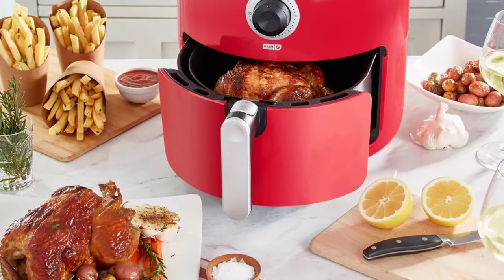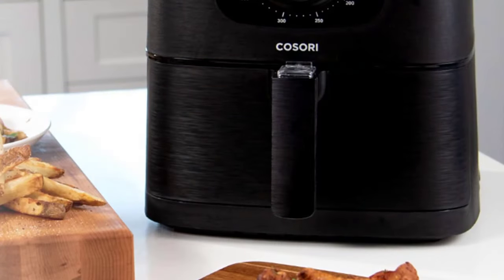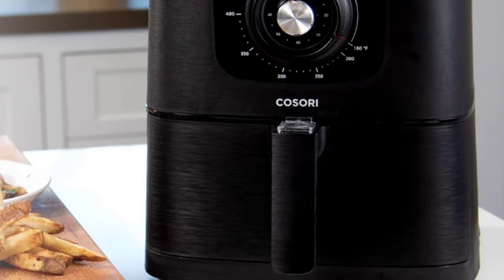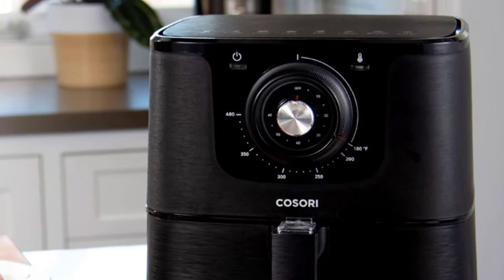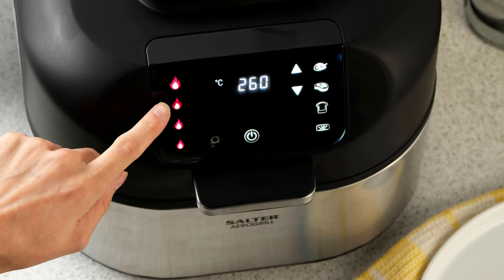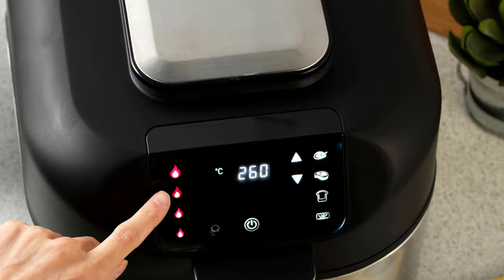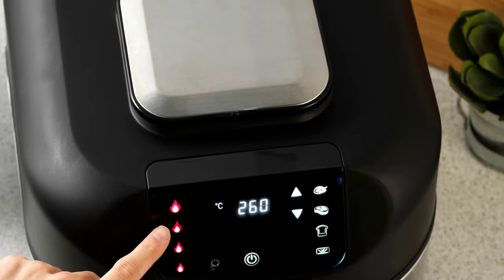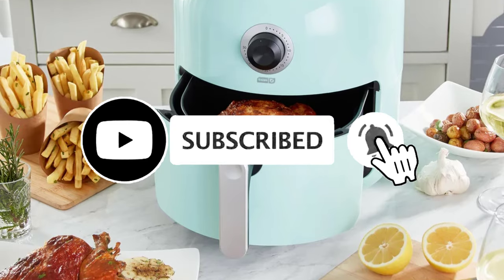Today's video is on the top 7 best air fryers 6L for families of 4 to 6 people. With so many different air fryer sizes on the market, you may find yourself asking which size is right for you. Perfect for families and regular large meals, a large air fryer of 5 to 6 quarts is an excellent investment — offering enough space without taking up your entire kitchen counter. Let's get started.